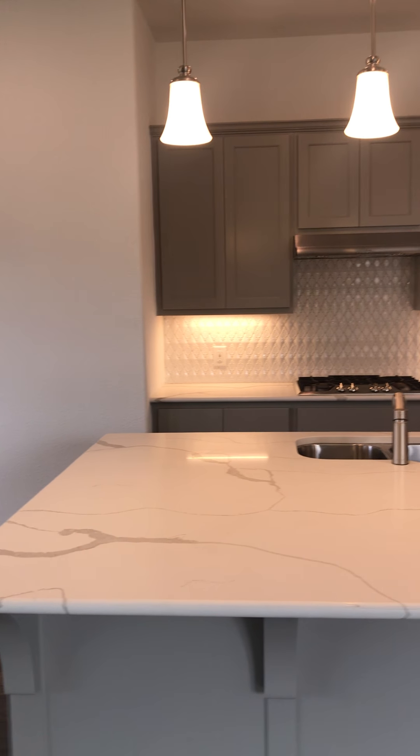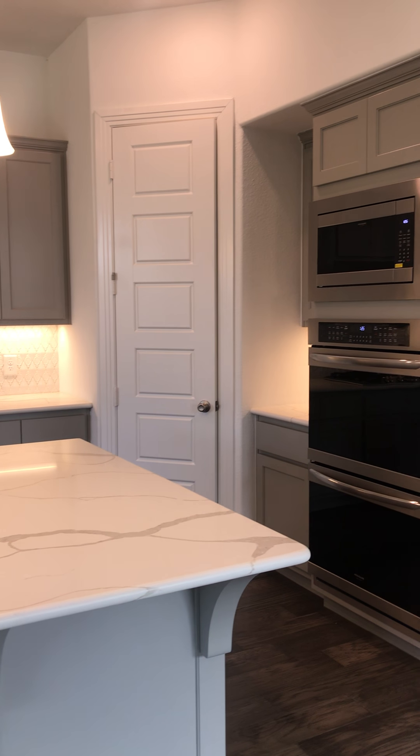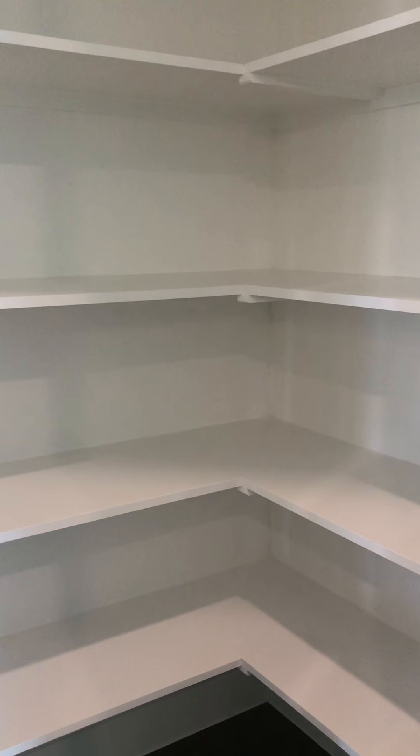This has the darker gray cabinets — kind of a putty color, but they're really, really pretty. This is where your refrigerator would go, which they say is included. This one has a double oven and microwave built in. This is your corner pantry.